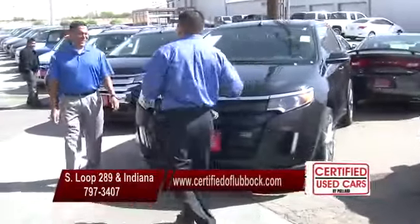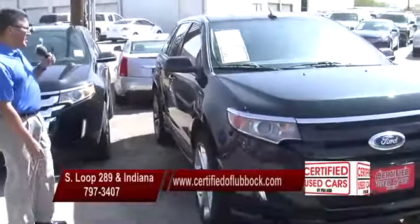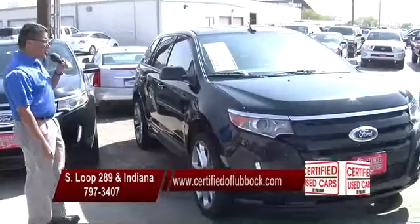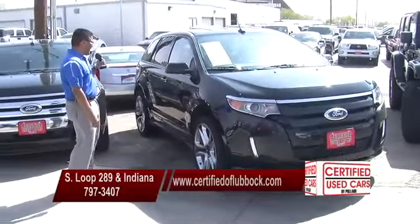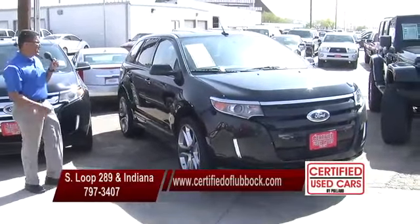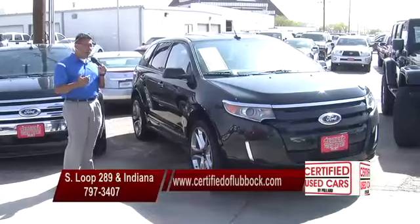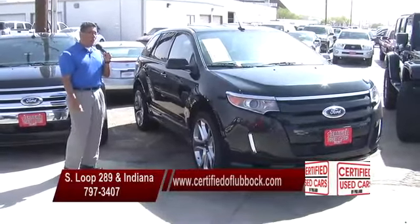Now the crazy stuff — more practical stuff. What we have here is a 2013 Ford Edge Sport all-wheel drive. You can tell by looking at the vehicle it's a sport package. It's one of a kind, black on black. It's going to have your power locks, power windows, tilt, cruise, AM/FM radio. It's also going to have your backup camera as well, your backup sensors. And it also has your navigation and low mileage.